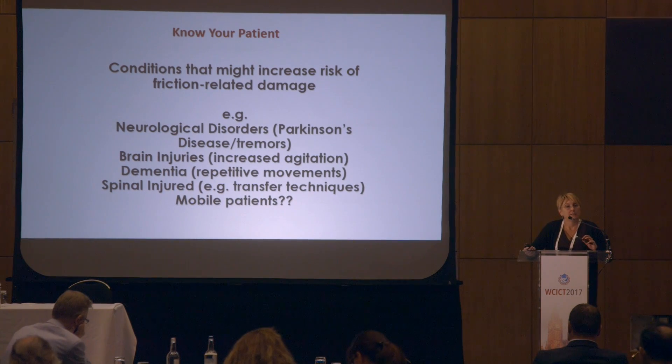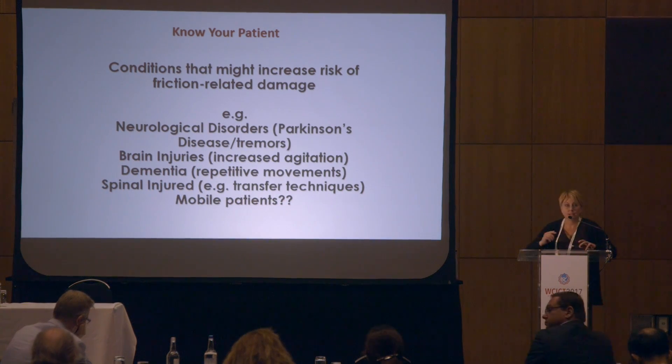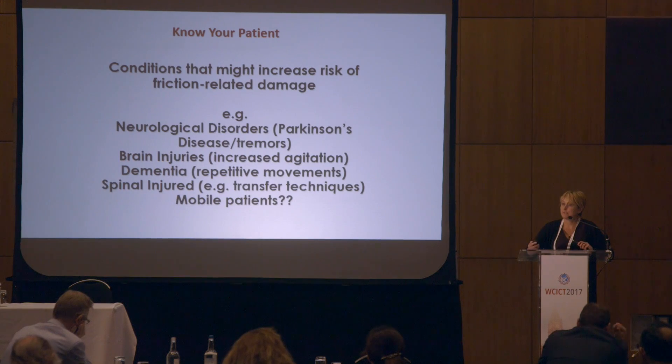It's helpful to understand our patients' conditions and how they might impact on shear and friction. For example, patients with severe Parkinson's disease and tremors have constant friction between the surface and the skin. Brain injuries can produce higher agitation levels. Dementia or stroke patients may have repetitive movements such as Jacksonian seizures. Spinal injured patients who are self-transferring — are they catching on the wheel of the wheelchair? Are they using slide boards appropriately, or causing friction as they do so?